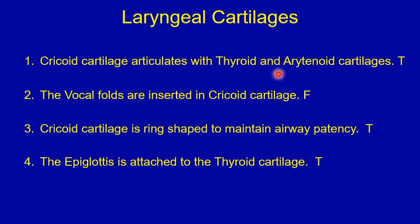Number two: the vocal folds are inserted in the cricoid cartilage — that's false. The vocal folds are inserted in the thyroid cartilage. Number three: cricoid cartilage is ring-shaped to maintain airway patency — that's true; it's a complete cartilaginous ring. Number four: the epiglottis is attached to the thyroid cartilage — that's true. The epiglottis is attached to the inside of the thyroid prominence, just above the insertion of the vocal folds.